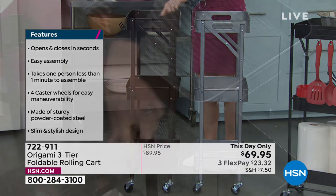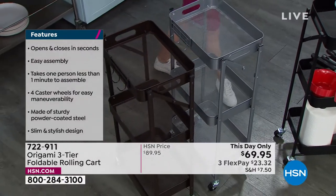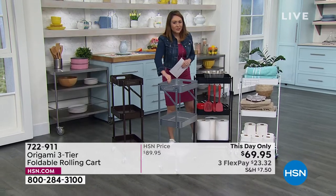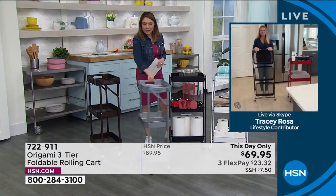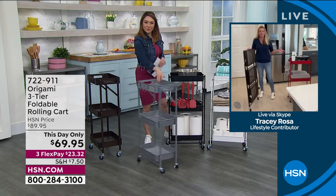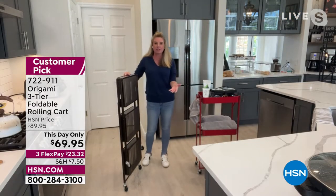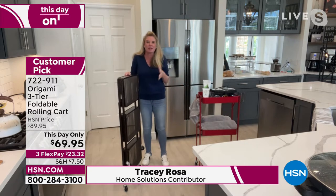Let's bring in Tracy Rosa, the Origami expert, who'll share ideas and talk about how easy this is to assemble. Tracy is using hers in the kitchen, and as we go through the demonstrations, ask yourself: can each room in your home benefit from a shelving system like this?